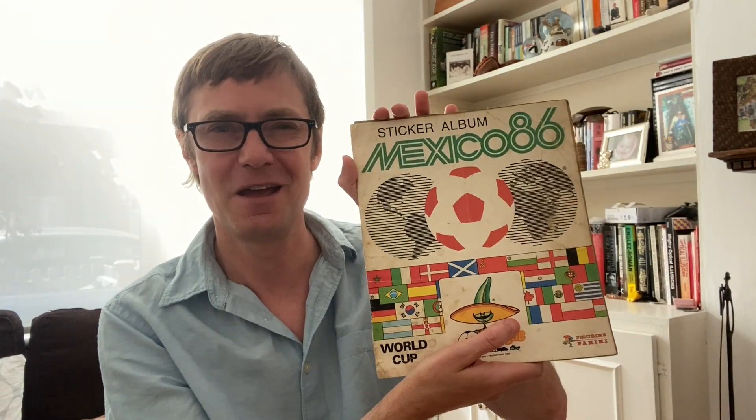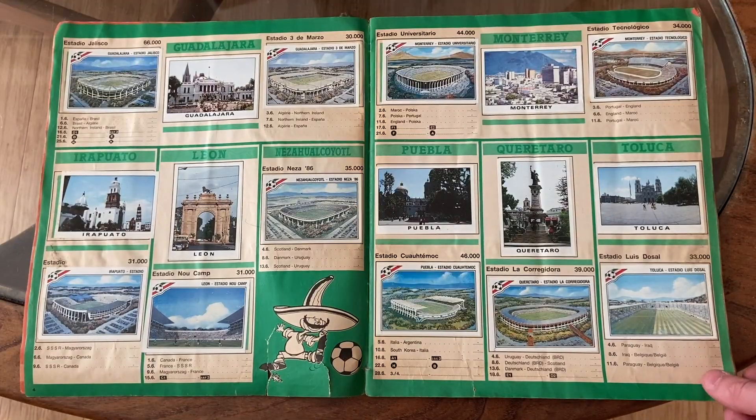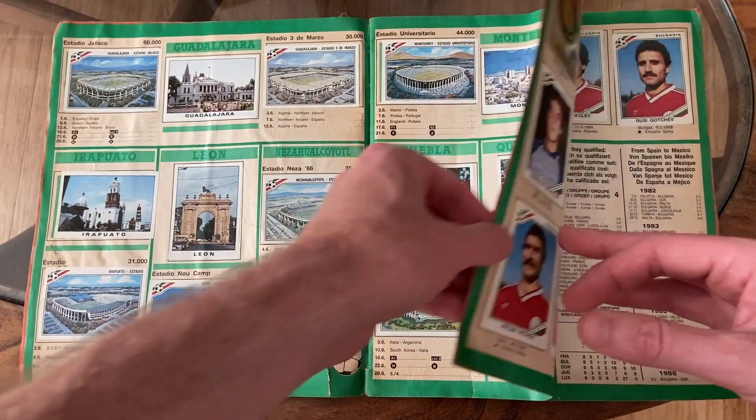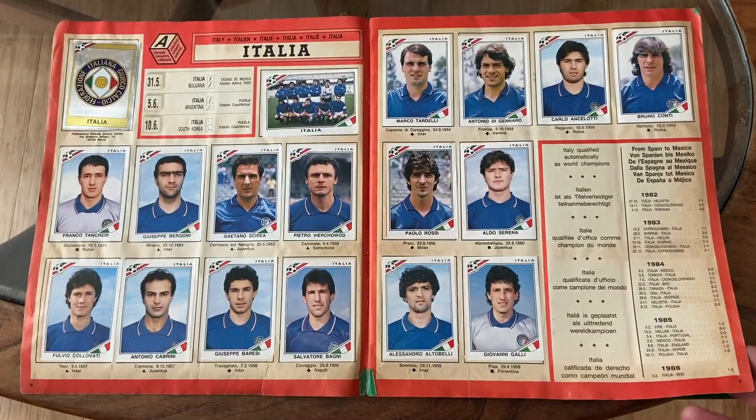Every international football tournament takes me back to the first tournament I can remember, and that is Mexico 86. I've still got my completed Mexico 86 sticker album, and it's a real nostalgia fest to open this up and look through some of these great names — takes me back to when I was 10 years old.